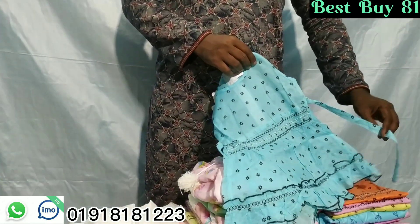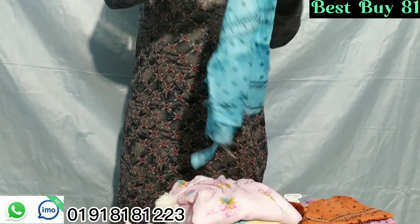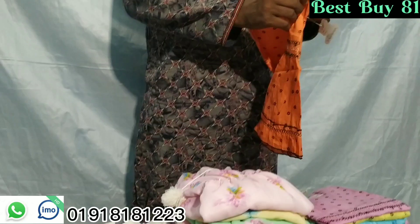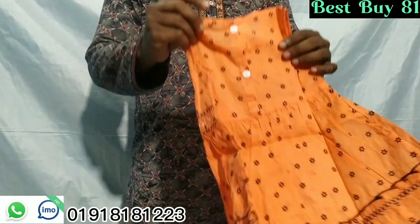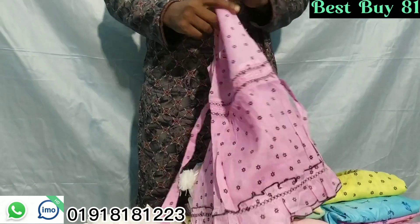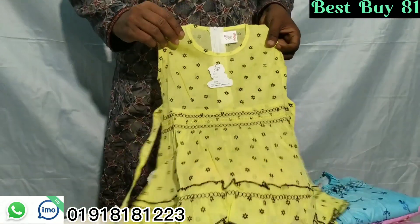We will see the color from the gold. We'll look at all the pink color, and the color is pretty good. The green color is very good, and then the color is very good.